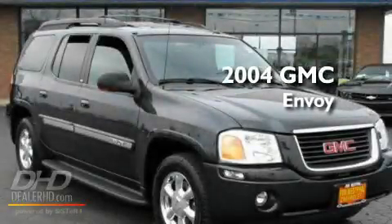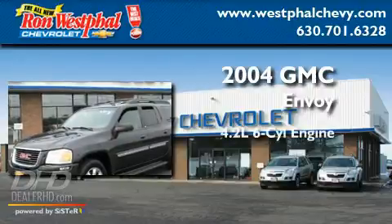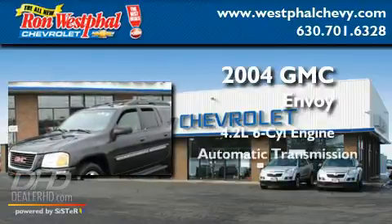This is a 2004 GMC Envoy. It has a 4.2-liter, six-cylinder engine and an automatic transmission.